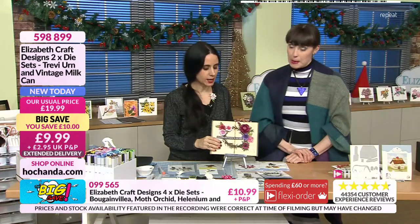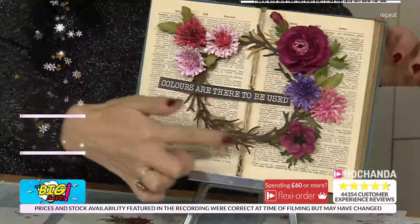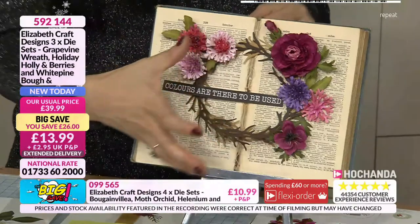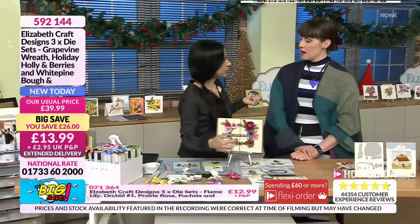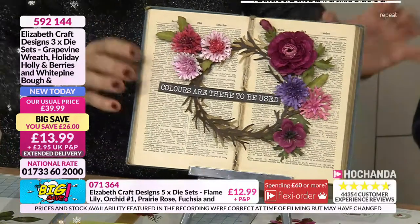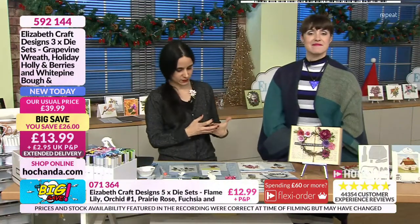I just wanted to show you this — we often do cards with this. Just open an old dictionary, put the wreath in here, put some flowers on whichever you want. It's a perfect starting point. I used one of Leone's stickers from Clarity, which adds that sentiment. It's something nice to have in the home — or put it on a frame. This is just a way of using the flowers in a slightly different way.